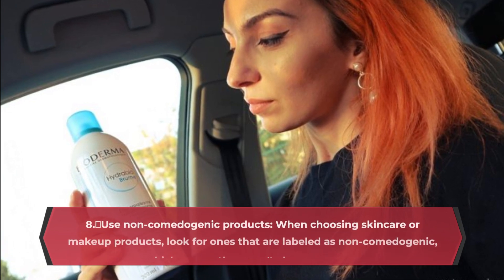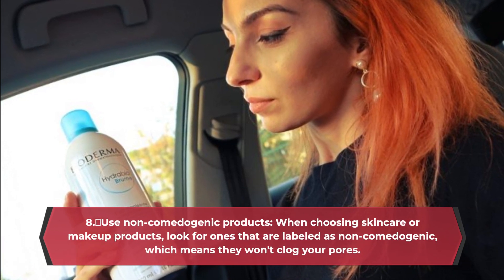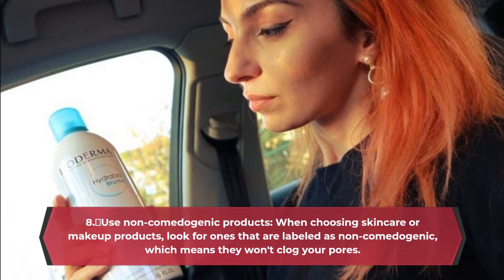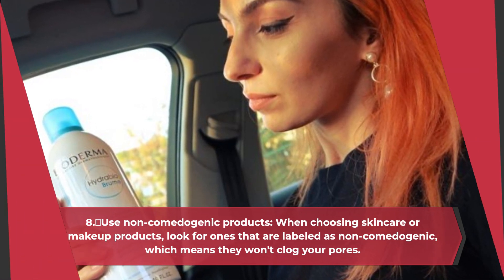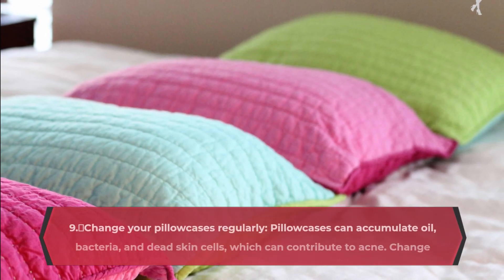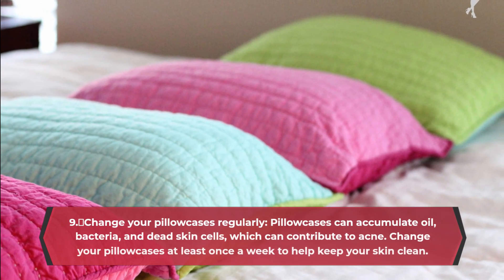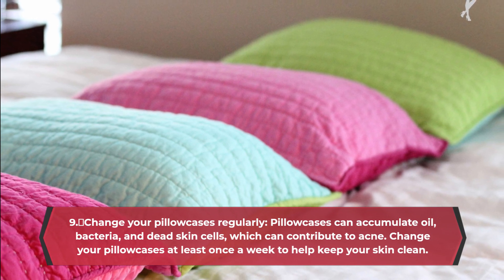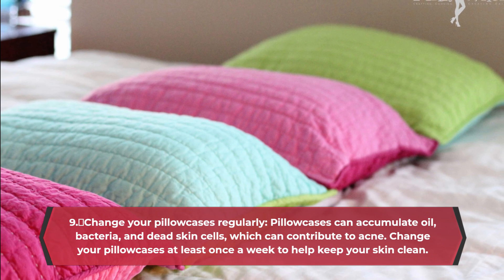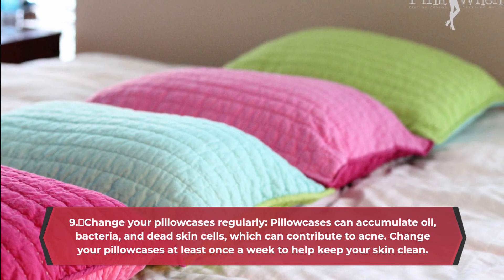Use non-comedogenic products. When choosing skincare or makeup products, look for ones that are labeled as non-comedogenic, which means they won't clog your pores. Change your pillowcases regularly — pillowcases can accumulate oil, bacteria, and dead skin cells, which can contribute to acne.